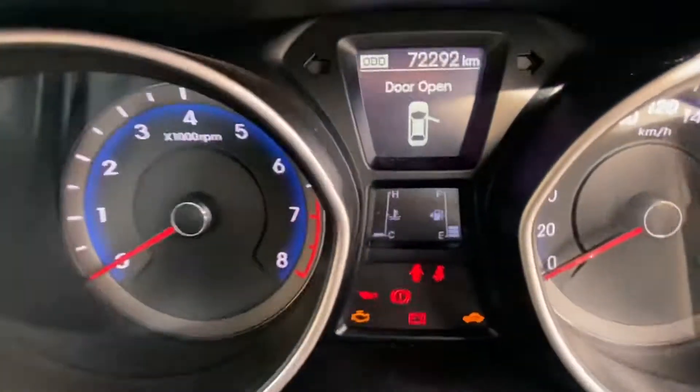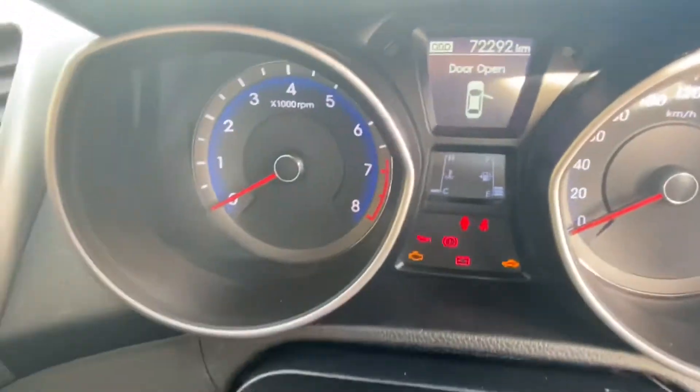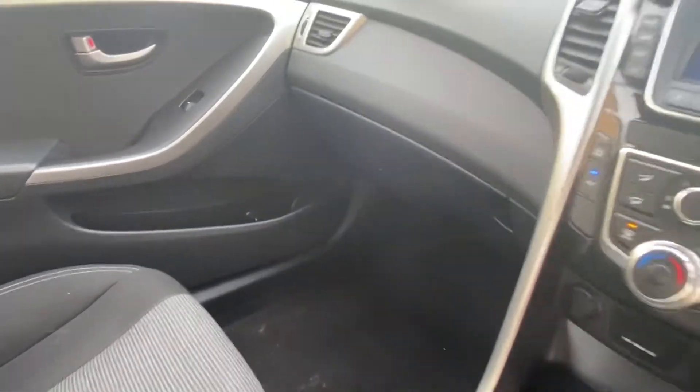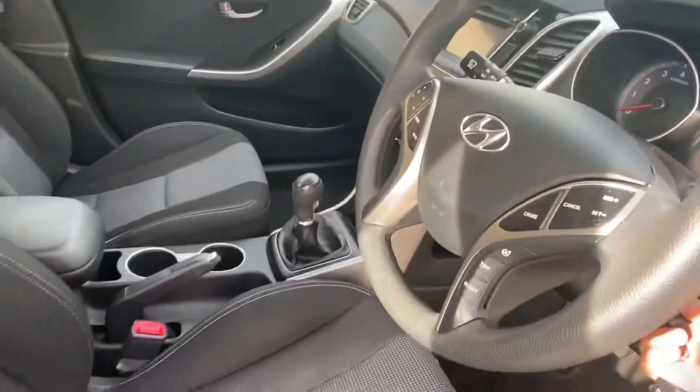Looking at the dash, you can see it has 72,292 kilometers on it. The car comes with a full service record which is all stamped in the book, and the last service has only just been completed, so it won't be due for another 12 months or 15,000 kilometers.